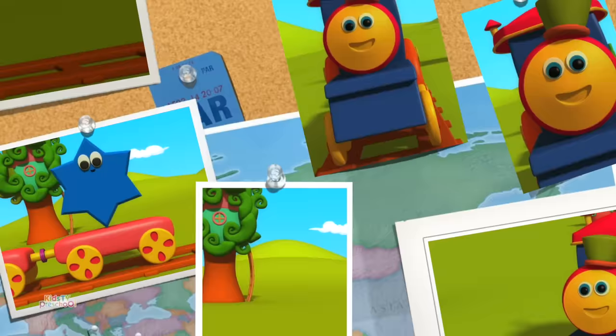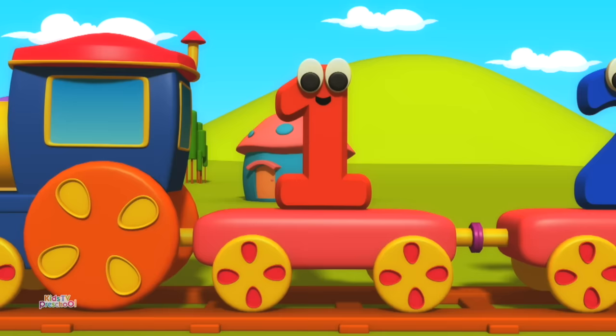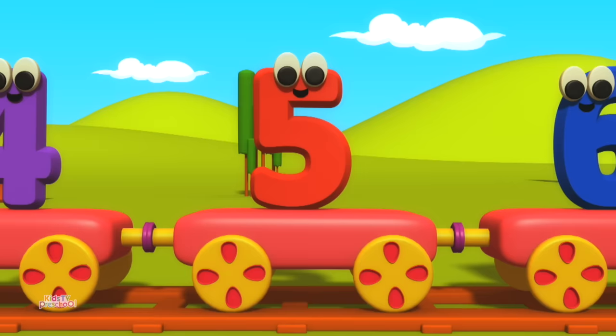Let's learn the numbers. One. Two. Three. Four. Five.